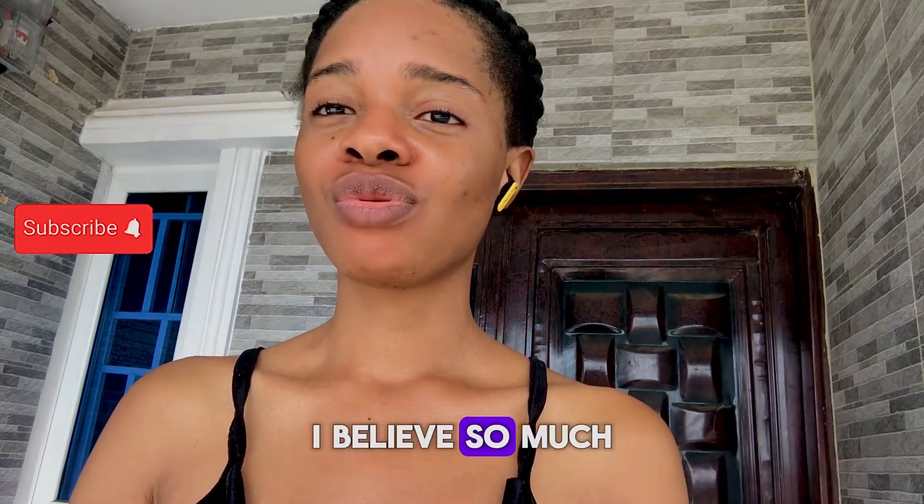I forgot to show you guys — this is how it looks. I think that will be all for my review on Nivea Natural Fairness. That will be all for today. Please don't forget to subscribe, like my channel, and turn on the notification bell so you can be notified whenever there is an update from me.